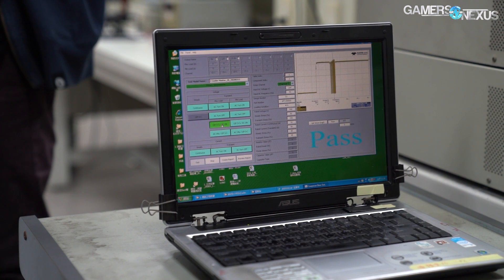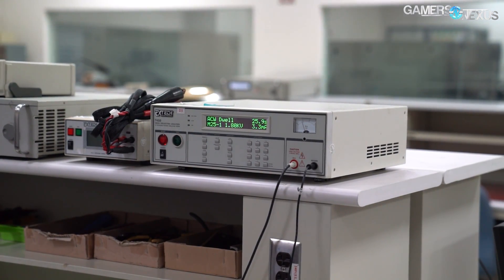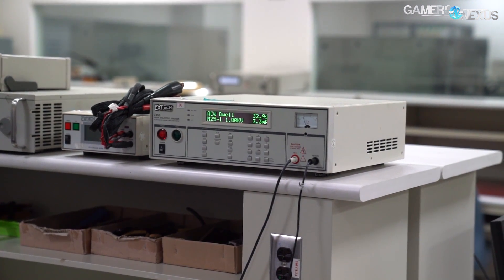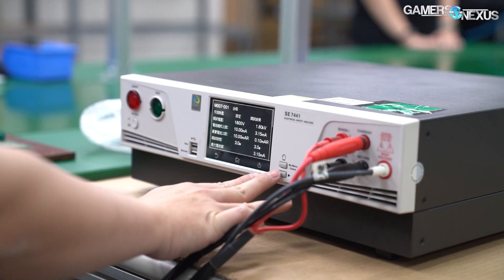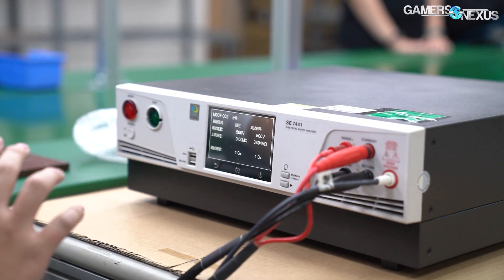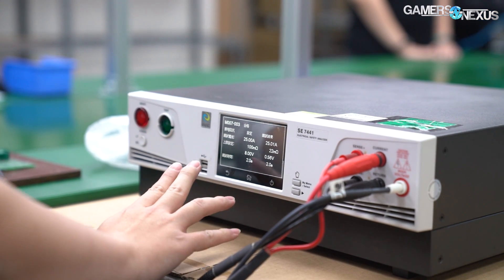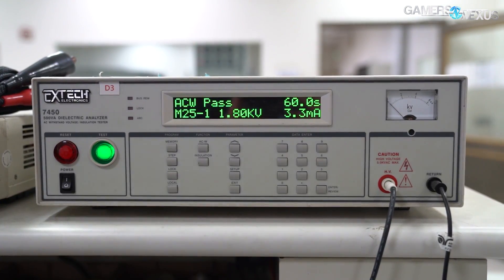We also saw an X-TEC 7450 500V Amp dielectric analyzer for the Hypot test, or high potential testing. In the factory stage later in the process, Hypot testing is used for a high amperage and high voltage test designed to ensure that the power supply meets the spec. The factory side tests are for 1800 volts at 10 milliamps for one, or 25 amps at a lower voltage for the other. At this stage, the test runs for one minute for initial design.